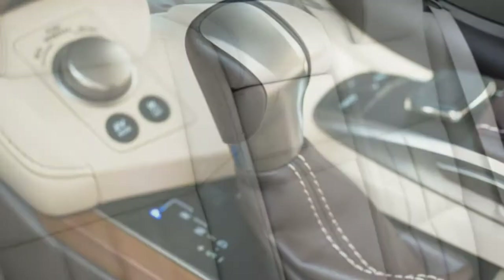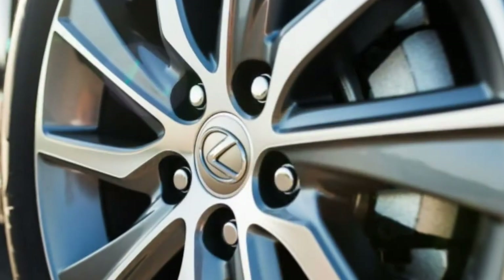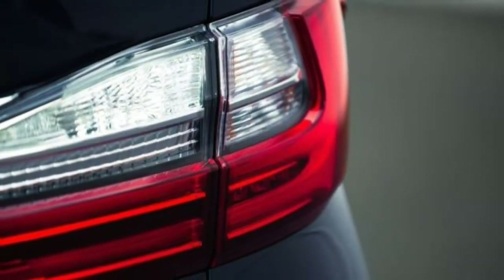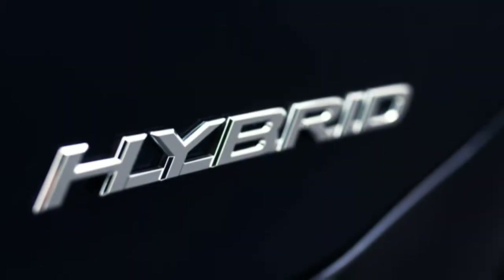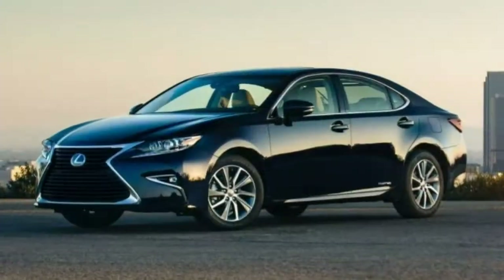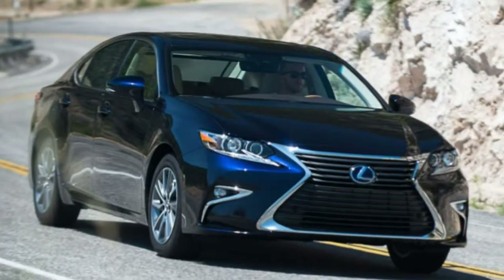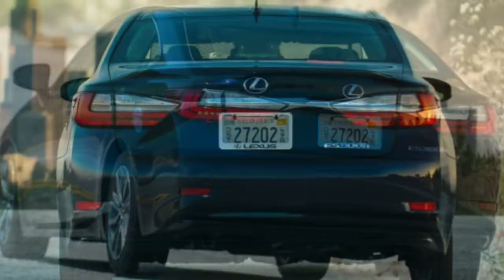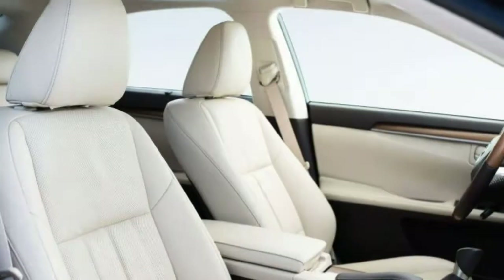The premium package adds a power-adjustable driver seat with memory settings and wood trim choices. The luxury package includes everything in the premium package plus leather upholstery and heated and ventilated front seats, and requires addition of front and rear parking sensors, a steering wheel trimmed in leather and wood, an electric rear sunshade, upgraded headlights, and blind spot monitoring with rear cross-traffic alert. The ultra luxury package adds a driver seat cushion extender, passenger seat memory settings, upgraded leather upholstery, manual rear side sunshades, and ambient lighting.